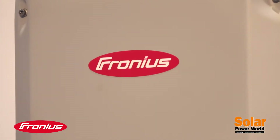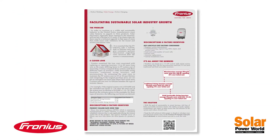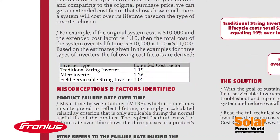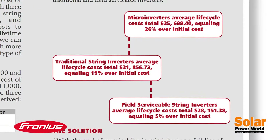Ferronius USA is also at Solar Power International. Our sustainability poster features our study that looks at three types of inverters: a microinverter, a traditional string inverter, and field serviceable string inverters, and what the total cost of ownership is for those inverters. So check out that poster while you're here.